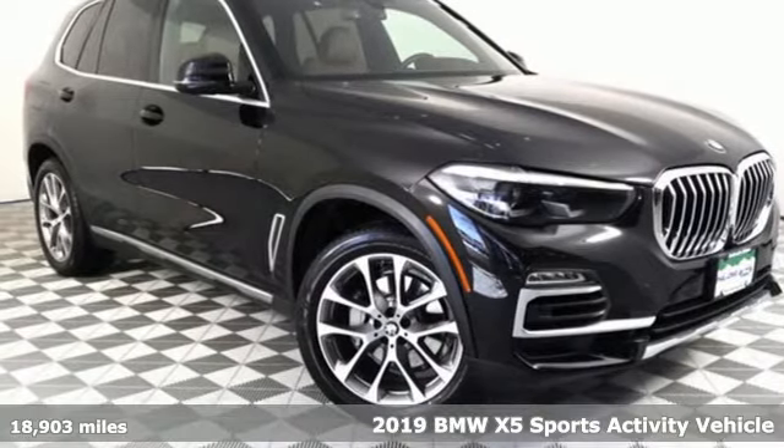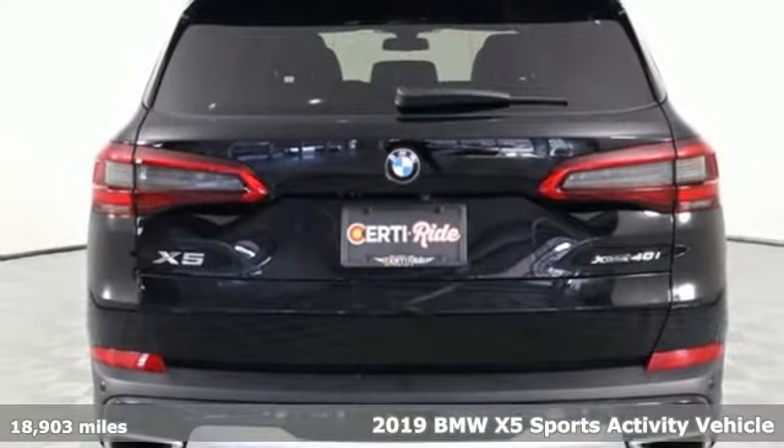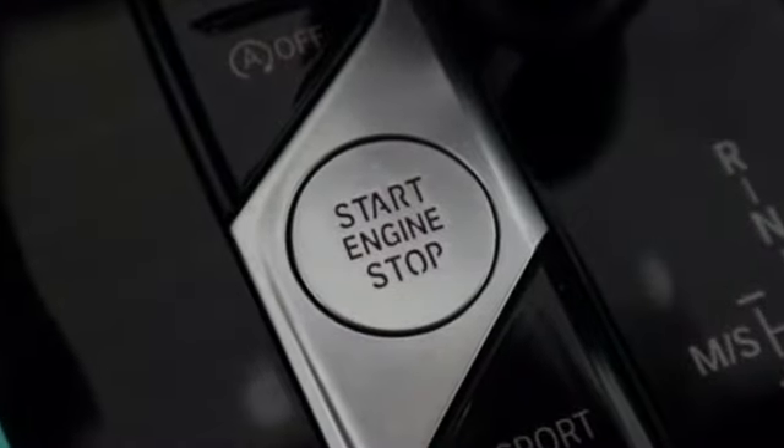It's a 2019 BMW X5. When it's up to you, you get the most space, finest luxury, and best view. Take charge of the road in this X5 and get ready for an impressive combination of features.